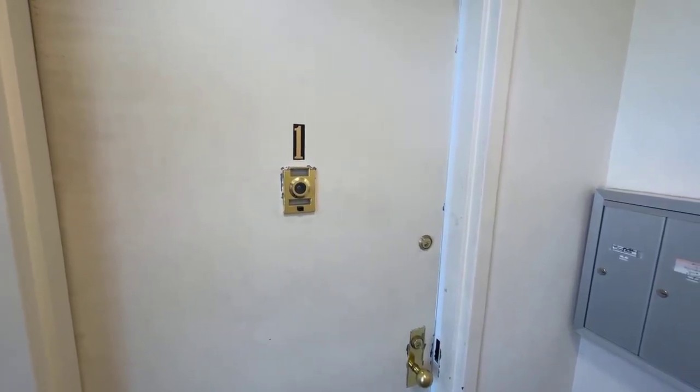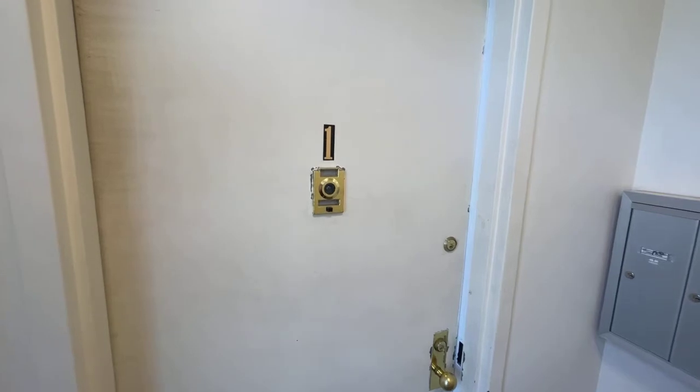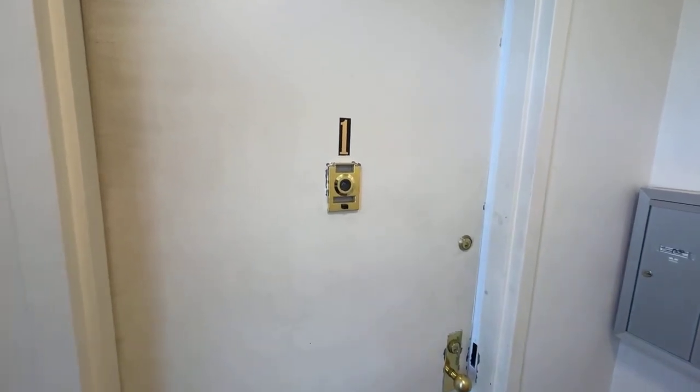Hello and welcome to 1866 Prospect Place Unit 1. This is a studio apartment. Let's check it out.